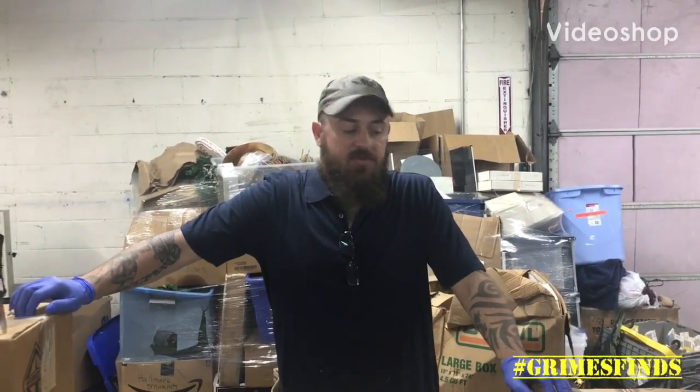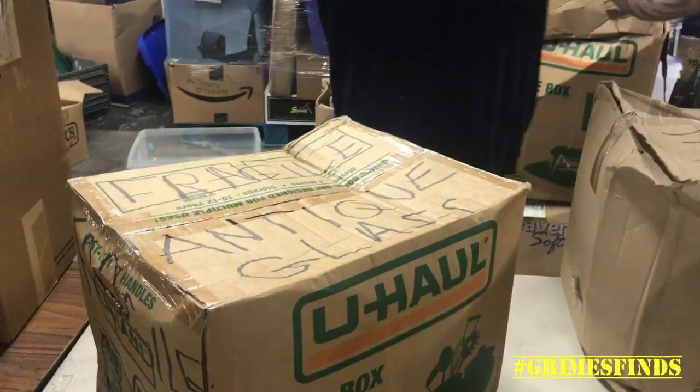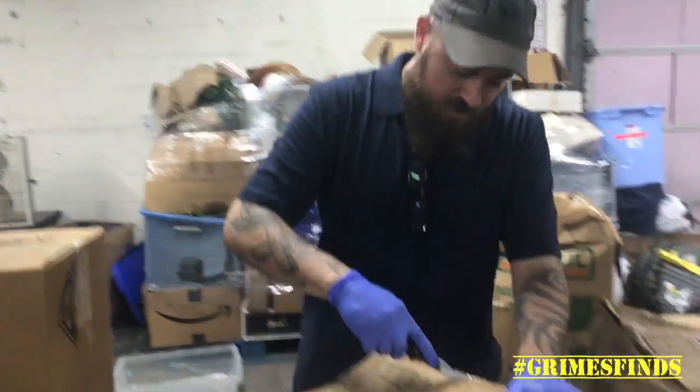Hey guys, welcome back to Grimes Fines for another unboxing. This unit I have no footage from because I actually bought it probably three or four months ago. When we first moved into this new building, we just threw this stuff in a 40-foot container out back. We just got to this stuff — it's labeled things like 'antique glass, fragile,' it's all French stuff. Let's cut to the chase and see what we got.